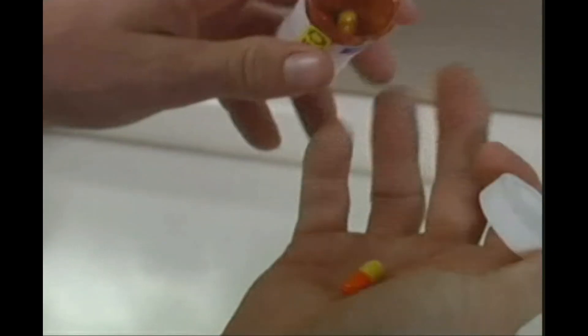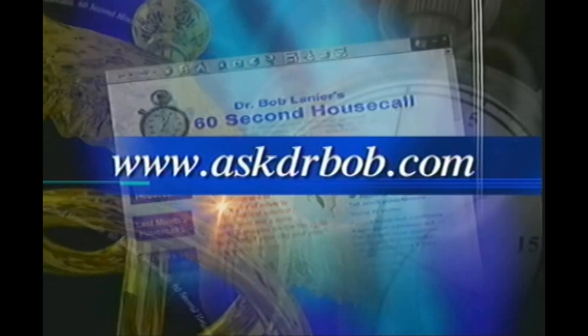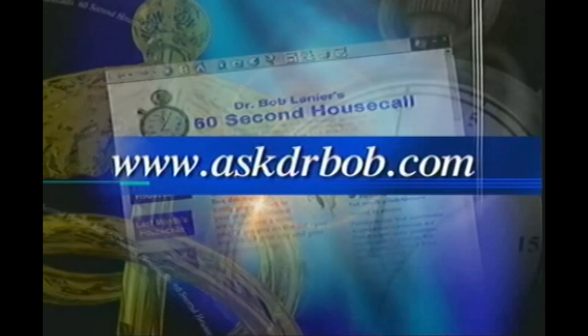Severe acne may require an antibiotic and maybe even the big gun, Accutane. For more information, click on AskDrBob.com. I'm Dr. Bob Lanier.